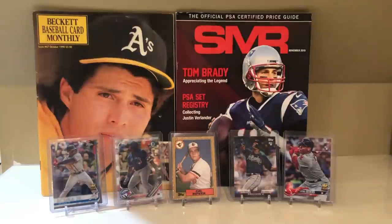What's up everybody? So today I want to show you guys a couple of pickups and then I'm going to get into some cards that I plan on submitting to PSA.